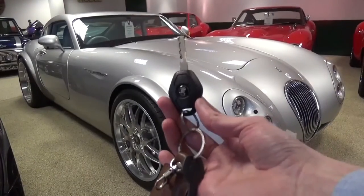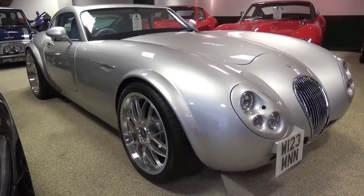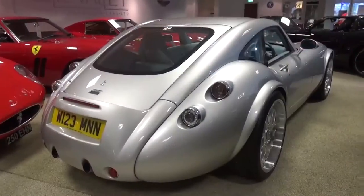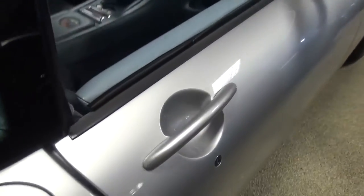The key is very simple. It features the reptilian logo in addition to buttons for lock and unlock. As previously mentioned, the door handle has a mechanism that needs to be squeezed in to open the door rather than pulled out.